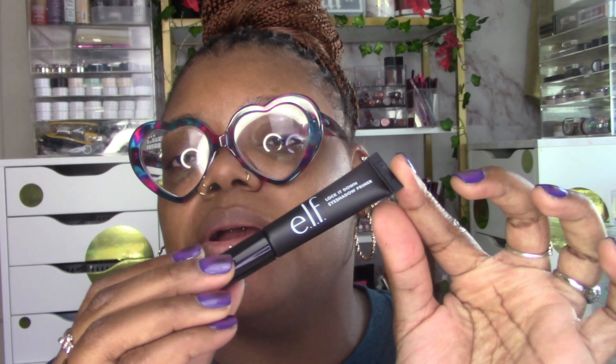Now let's get into my Elf order. I did get a couple things from Ulta but I put all the Elf stuff together because I made an order. Elf has a new eyeshadow primer — I have not tried this yet, but this is the Lock It Down eyeshadow primer. If you got into makeup around my age during the beauty YouTube era, you know the Elf eyeshadow primer was an OG — it was in magazines, Allure called it the best eyeshadow primer.